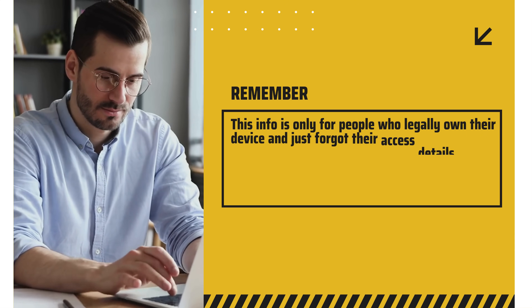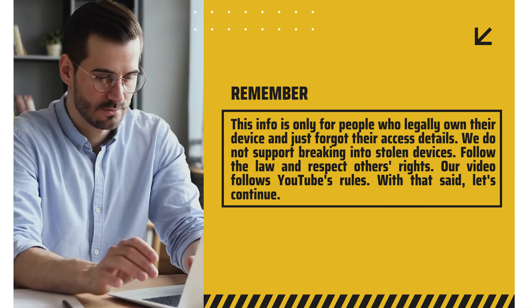Before you spend a dime on those too-good-to-be-true solutions, stick around — we've got you covered with the best tips and tricks. Remember, this info is only for people who legally own their device and just forgot their access details. We do not support breaking into stolen devices. Follow the law and respect others' rights. Our video follows YouTube's rules. With that said, let's continue.